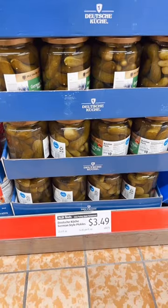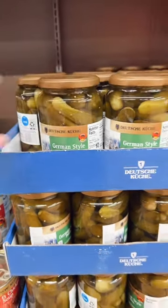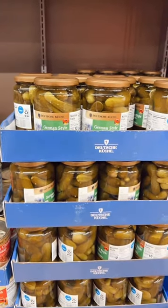Another great find: $3.49 for these German-style pickles. They're completely clean and they look delicious. So we're going to pick up a couple jars today.